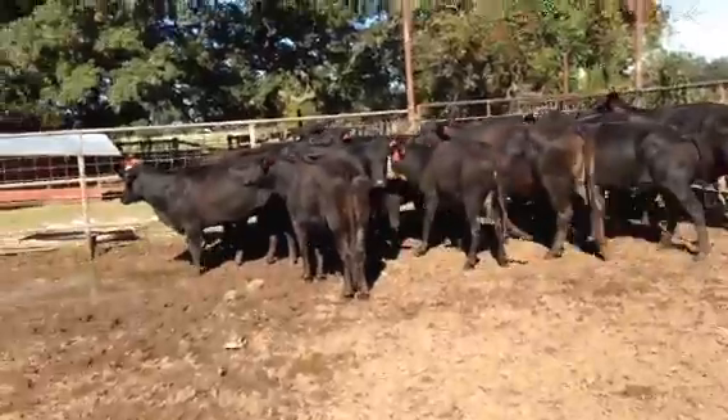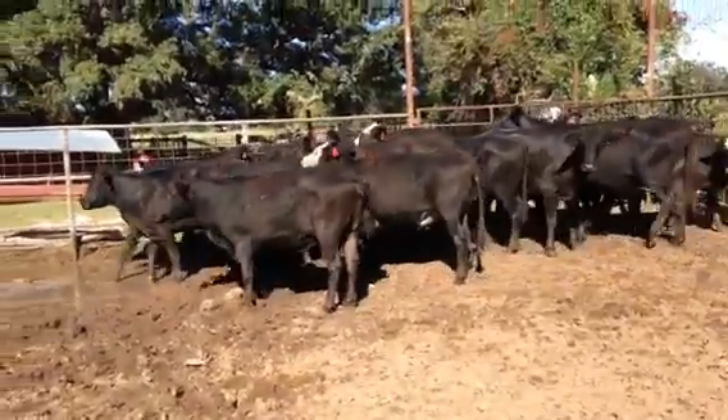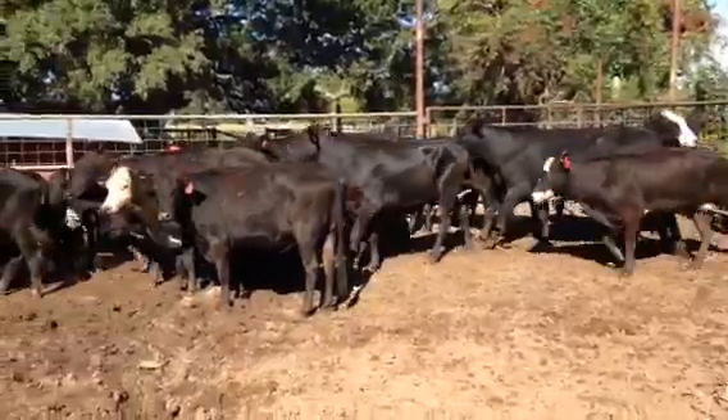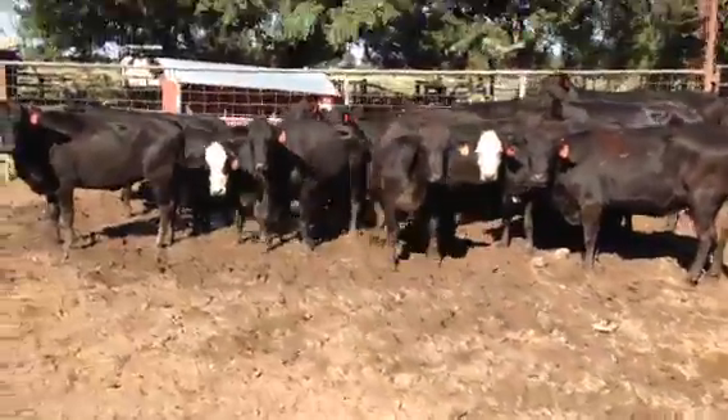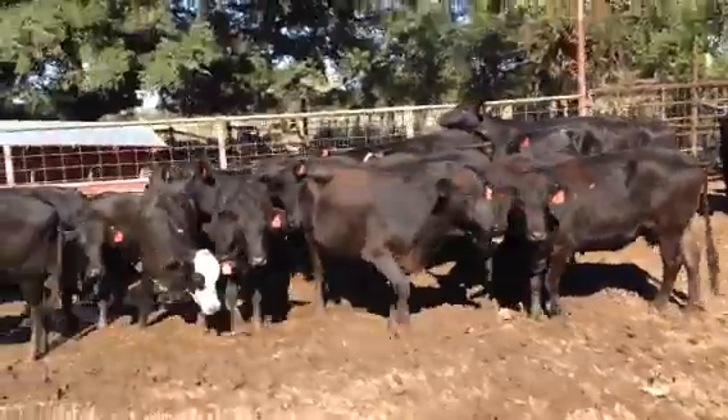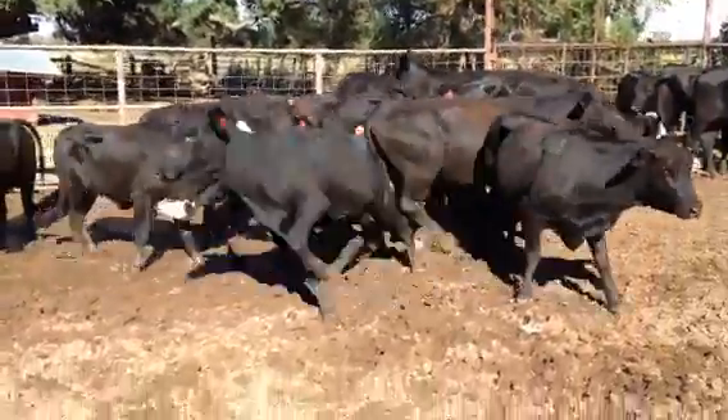They all went through a process a while ago. 17 of these girls are third trimester. A nice group of ranching cows, guys — won't cost an arm or a leg. A nice group of ranching cows in Boling, Texas. Hope you have a blessed day.